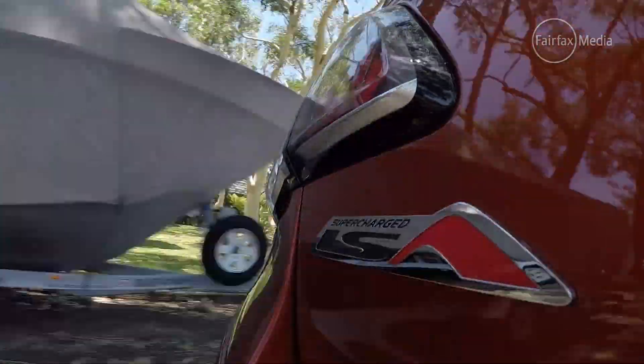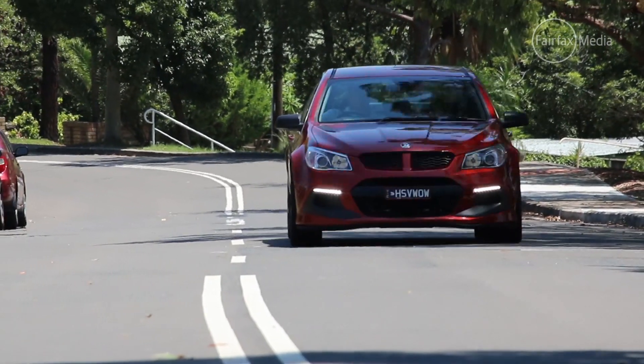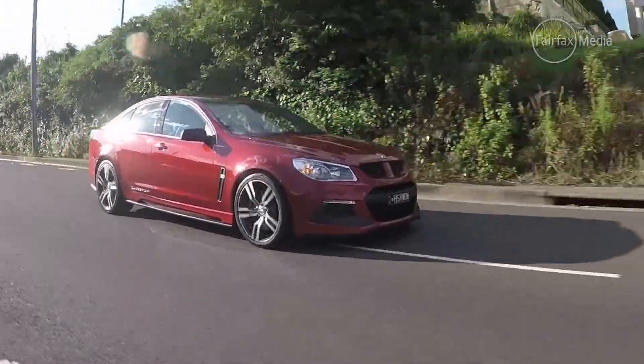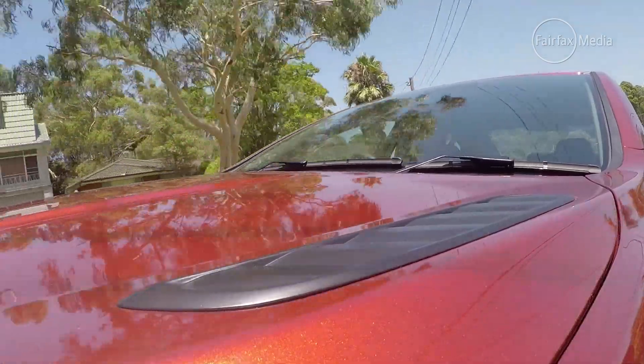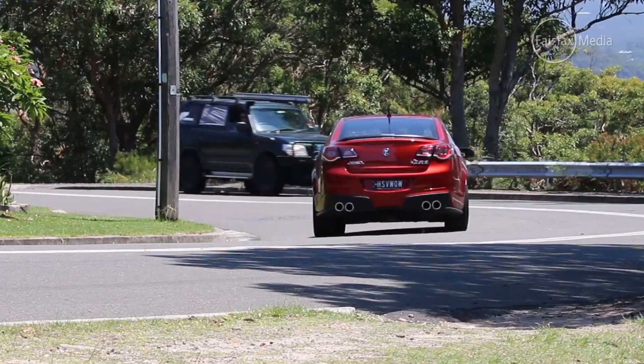Expect to use plenty of premium unleaded. It's claimed to use 15 litres per 100 kilometres — one of the thirstiest cars on the market — and you can easily expect to use a lot more than that if you're enjoying all the V8 has to offer. I'm driving the automatic, which is a basic but honest six-speed unit. Sometimes the downshifts can be pretty aggressive, but that's really because you're trying to harness 671 newton metres of torque. If you don't want to let the computer do the thinking, you've got shift paddles to take full manual control.